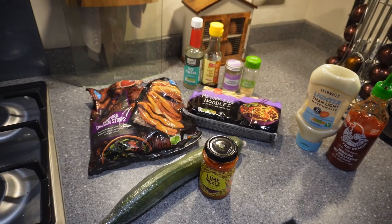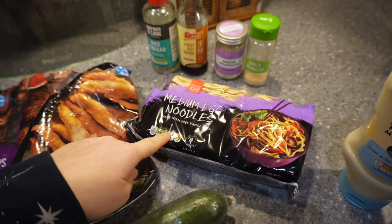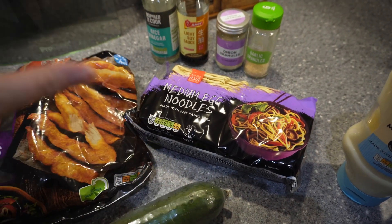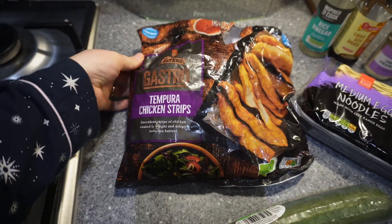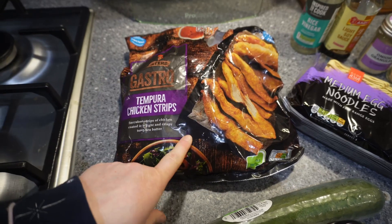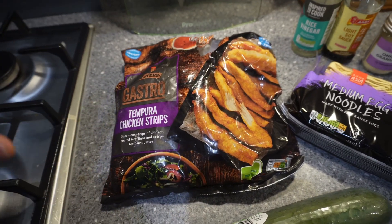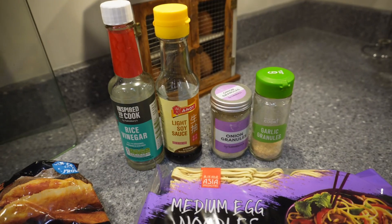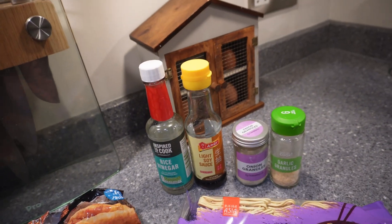We're going to get into the first recipe. Here are all the ingredients for this dish — it's so easy. Medium dried egg noodles, any dried noodles will do. I like rice noodles as well. The air fryer is already on. These are the tempura chicken strips from Aldi. And these are the seasonings I'm going to season the noodles with after everything is cooked.